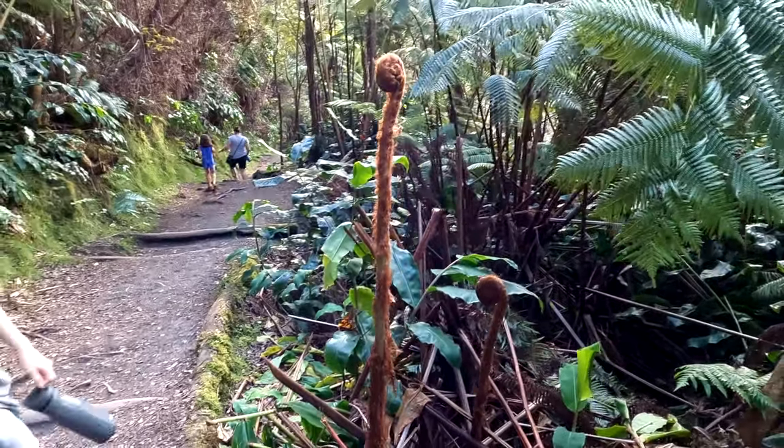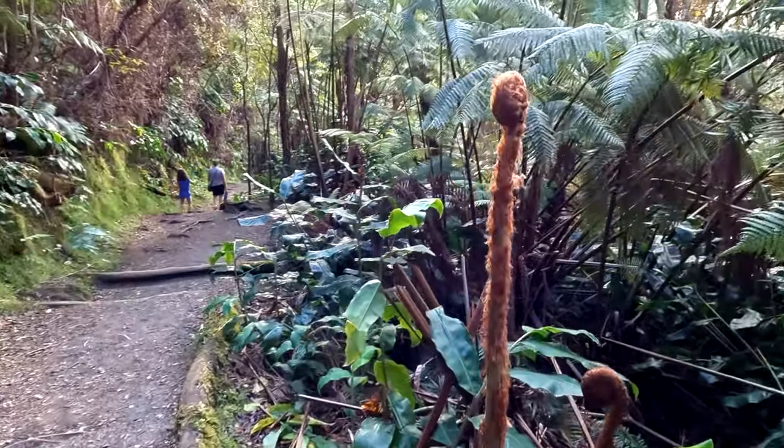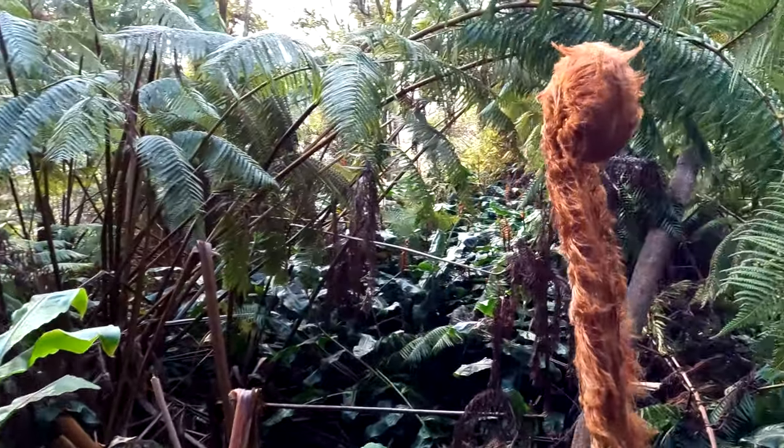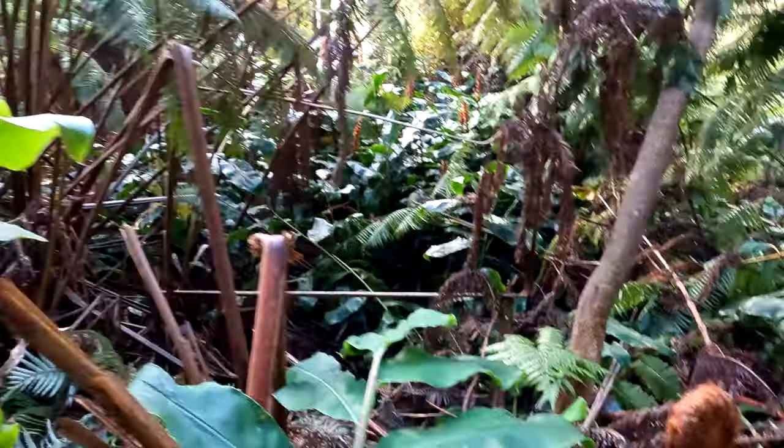Matthew, stand next to that so I can get a sense of the scale. It's huge — it's crazy. Big old furry ferns, so cool. This trail is beautiful.